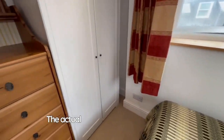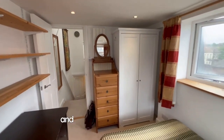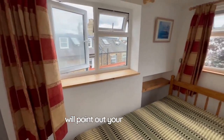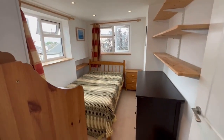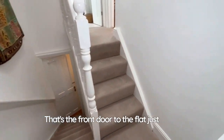The flat is fully self-contained but you do walk through the landlord's entrance hall and up to the first floor landing. And there we are, that's the front door to the flat just there.